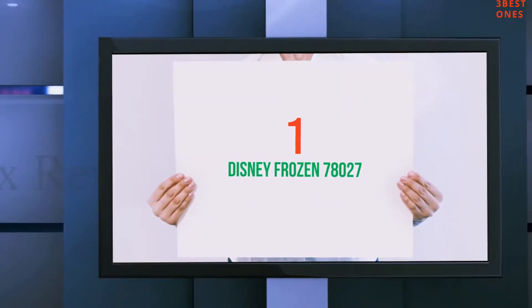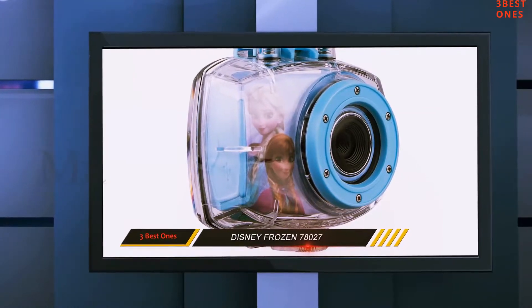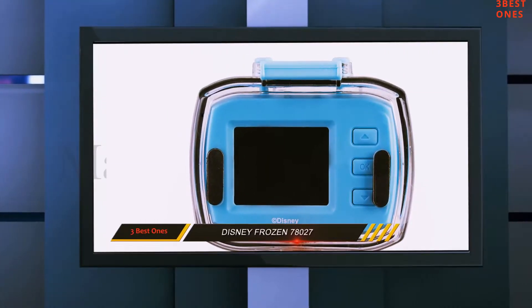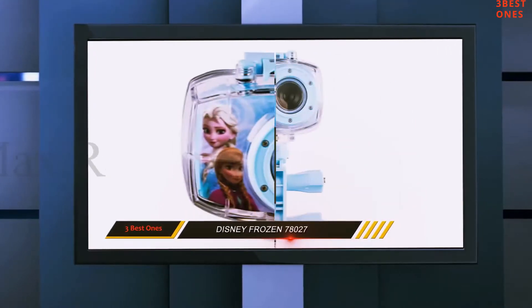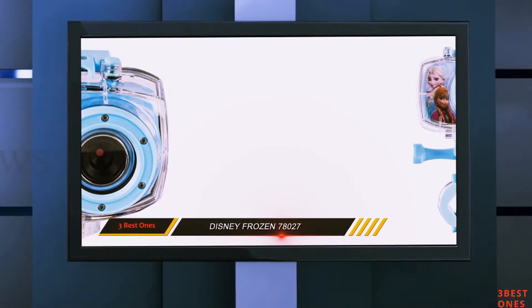And number 1 on this list: the Disney Frozen 78027. This themed camcorder is another kid-friendly camera and the manufacturers made sure this would last the test of time by creating a well-rounded product. This is a low budget cam but doesn't limit the quality. It has a 5.1 megapixel camera, which is the best so far and a huge leap in comparison.